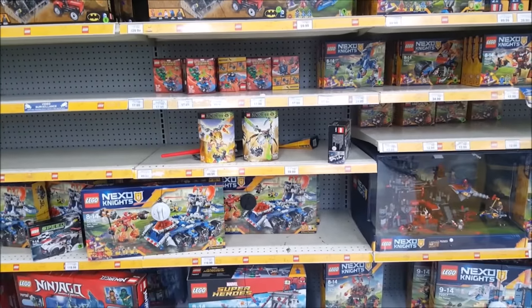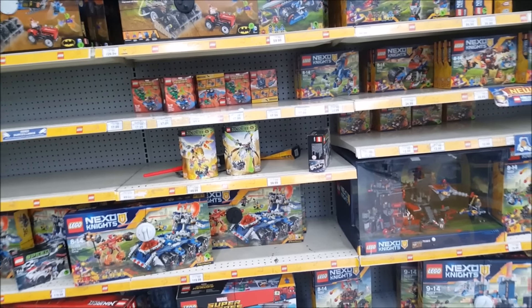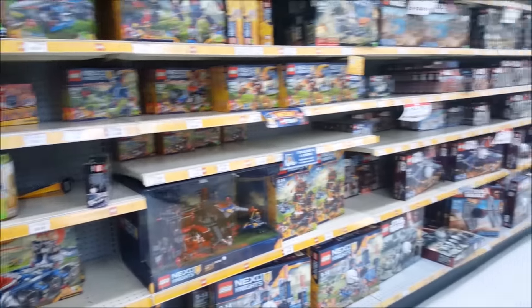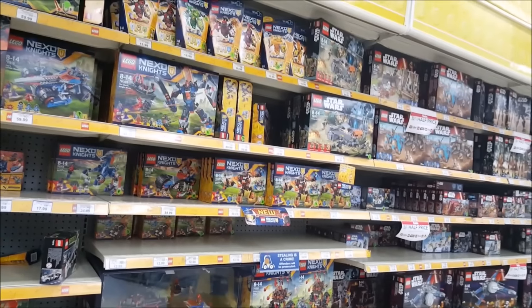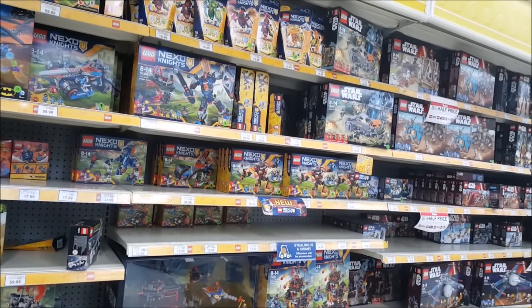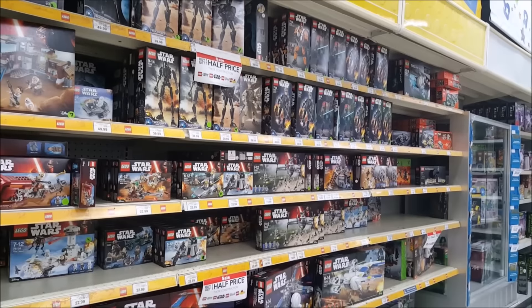I guess that's reality guys — that's it, that's what we're going to be getting. Whatever is left on the shelves is all we're going to be getting from the Bionicle series. It's really, really unfortunate. I just wanted to show you guys this from the Toys R Us here in Parramatta. Now I'm going to transition and show you another store to see if they still have any Bionicle sets from the G2 2016 series. Let's go.